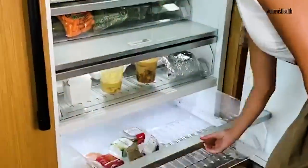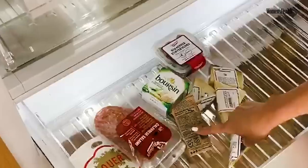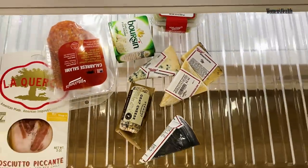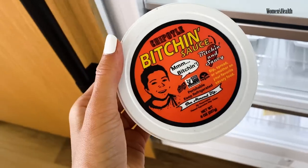Down here I have a bunch of cheeses and charcuterie stuff. This is because I have friends coming over tomorrow and I love a cheese board. Another thing I have back here, which is so good, is this Bitchin' Sauce, which is great with carrots.